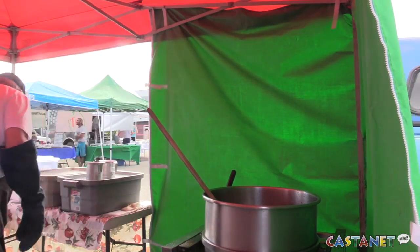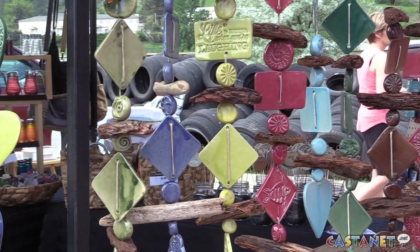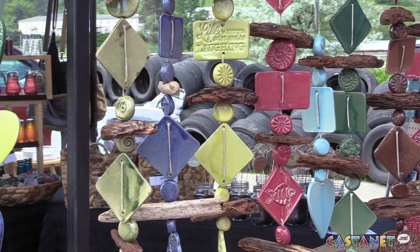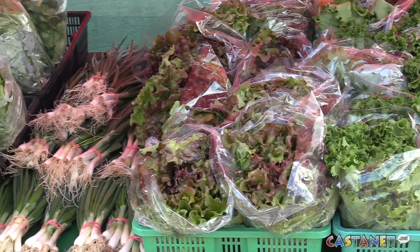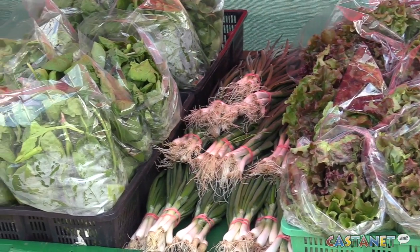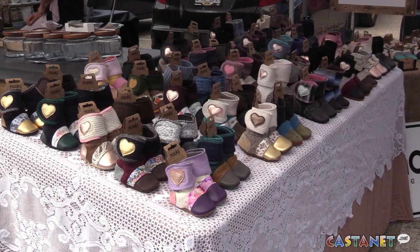We've also got baking, eggs, an Australian meat pie guy, spinach, pottery — so much great stuff. It's just growing every day. It's just the beginning; we hardly have any of the veggies here yet, but they're starting to come.